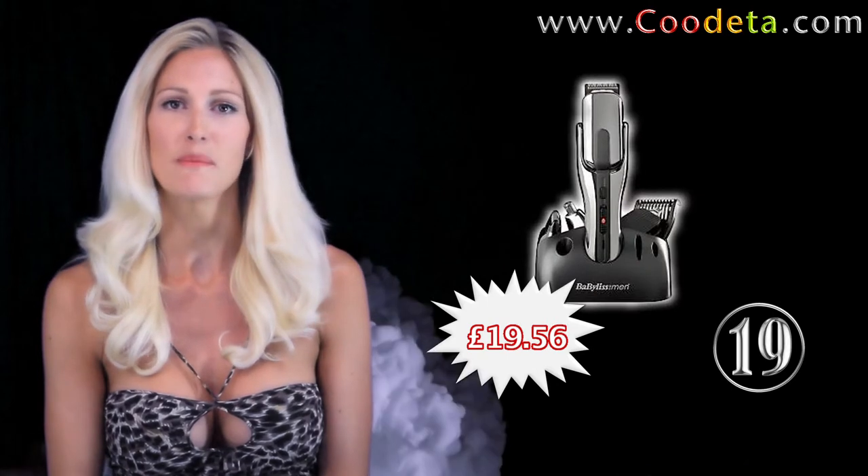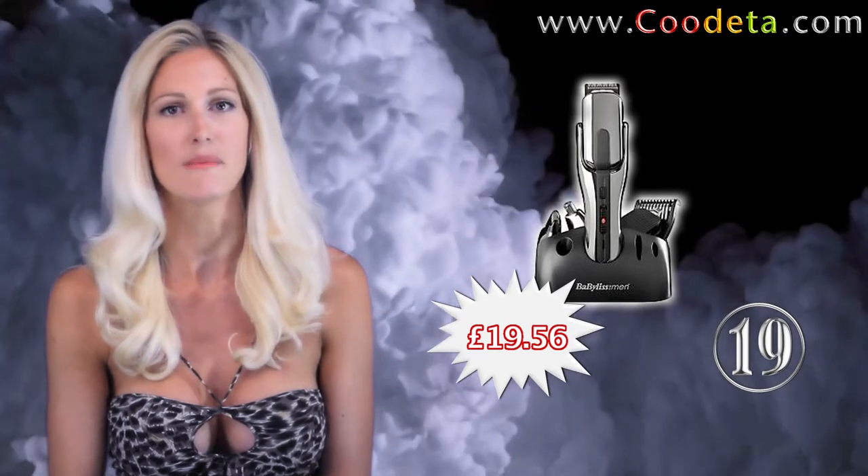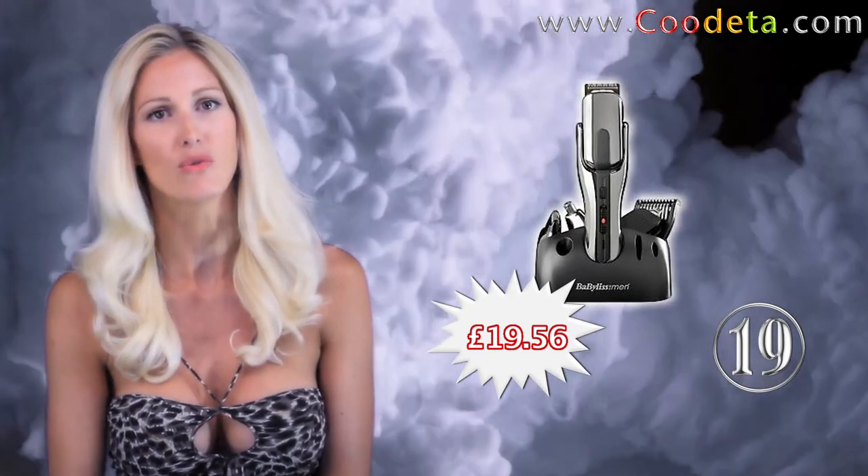Following on at deal number 19 — fabulous for men, the 10 in 1 Pivotal grooming system trimmer. The essential accessory for precision grooming.